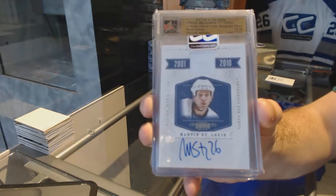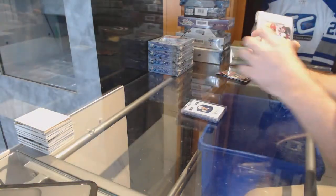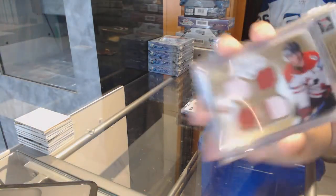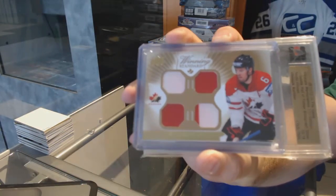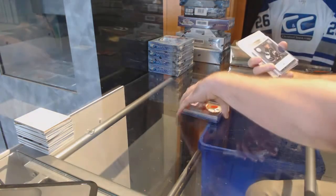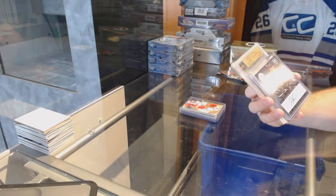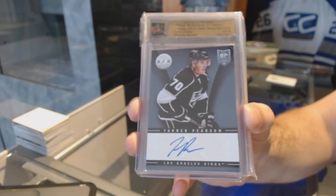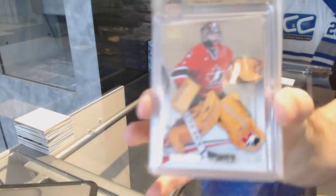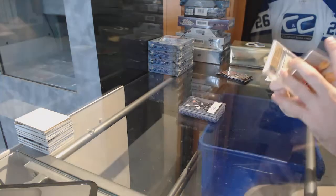Marty St. Louis jersey auto, out of 50. We've got a quad jersey — this would have been for Nashville, Shea Weber. For the LA Kings, a titanium totally certified rookie auto, Tanner Pearson.